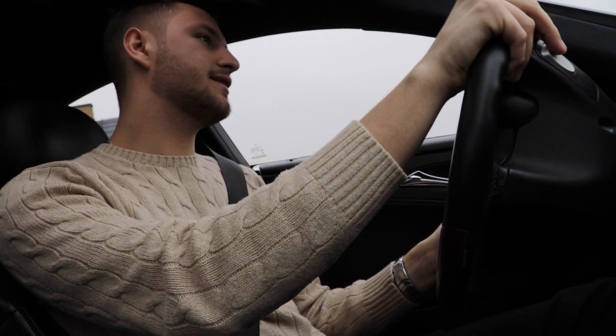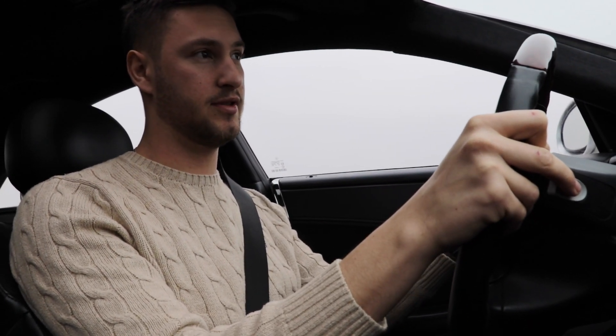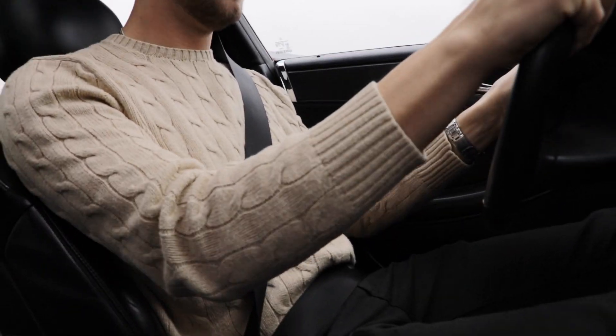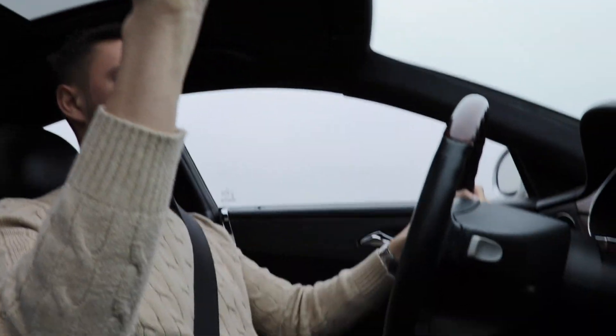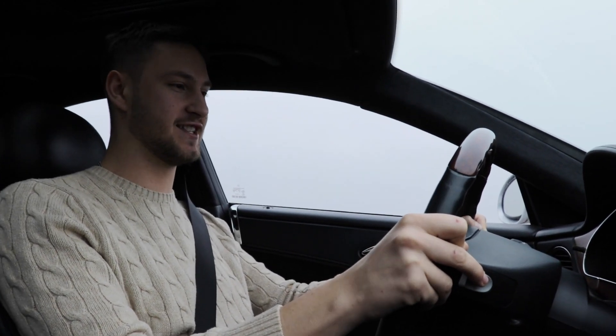It sounds really good, and this thing has a standard exhaust — put a different exhaust on it and oh my god. That's 190 just like that. This thing is fast!